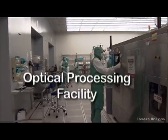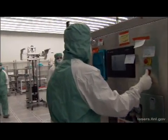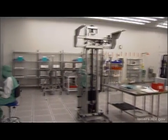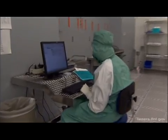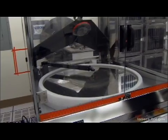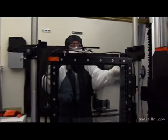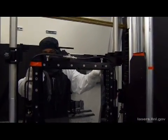This is the Optical Processing Facility. It's a Class 100 clean room. That means no more than 100 particles of dust or other contaminants larger than half a micron can be present in each cubic foot of air. The optics are cleaned, spin-coated with anti-reflective materials, and thoroughly inspected for defects before they can be released for installation in the lasers.